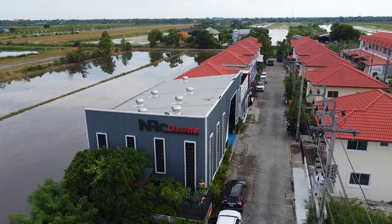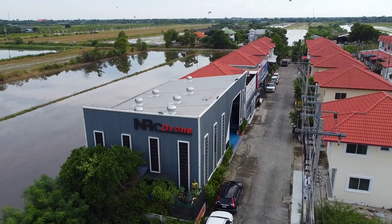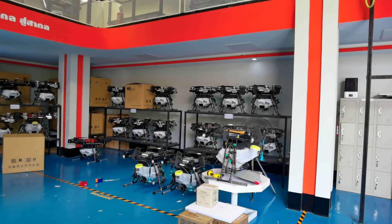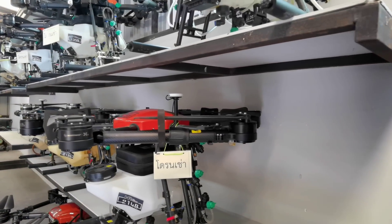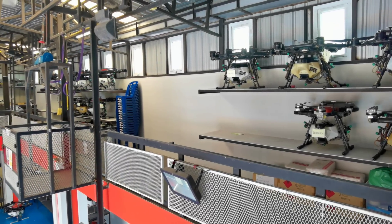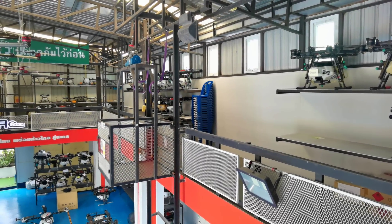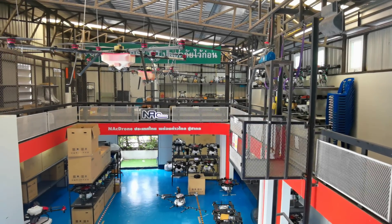NAC Drone is located in the northern suburbs of Bangkok. It was founded in 2018 by Khun Asawan Ramprasut. Since then, the company has grown to over 50 employees and has sold over 2,000 drones, mainly for agricultural purposes, but there are also models sold for rescue and survey operations as well.